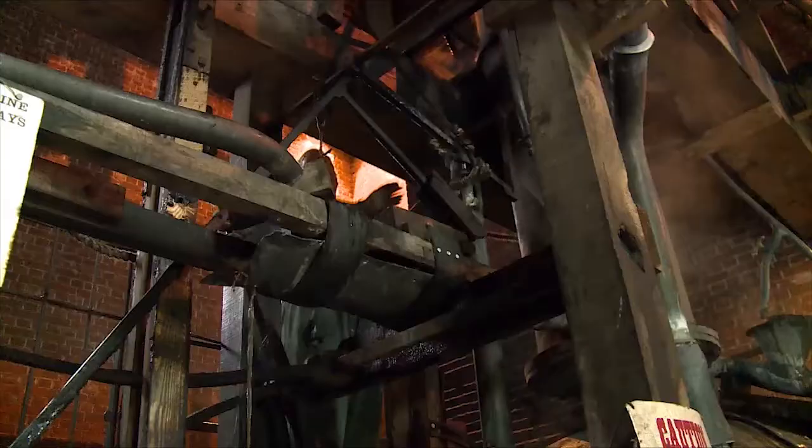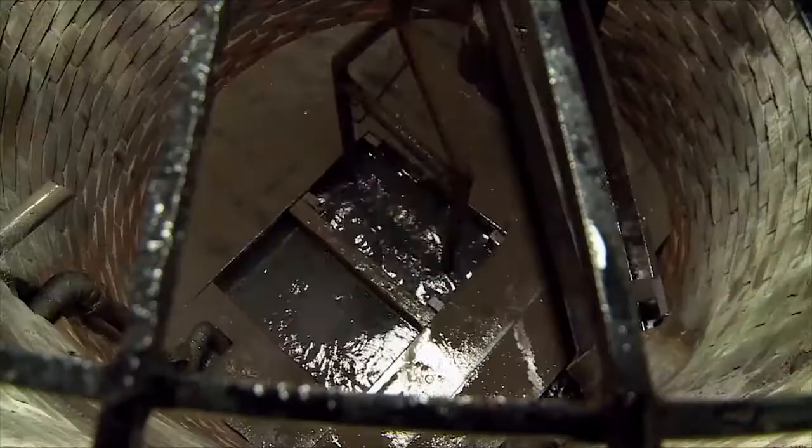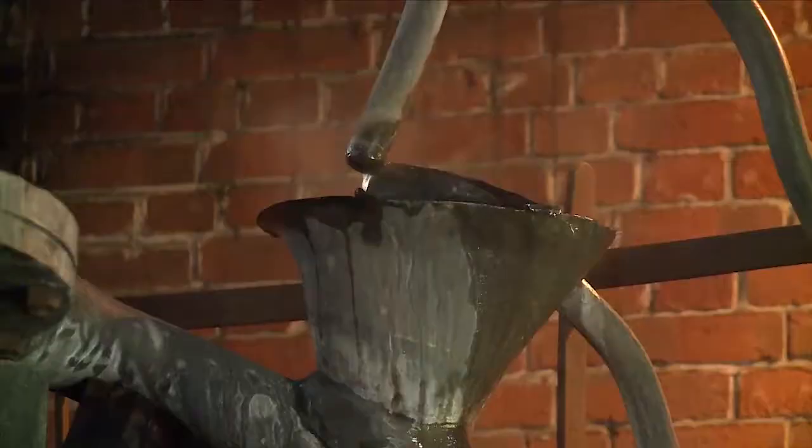You heated water, filled a cylinder with steam, cooled the steam, created a vacuum, and the cylinder pulled down. It was used for pumping water out of mines.